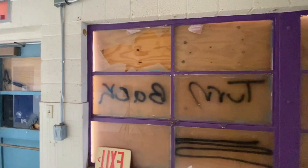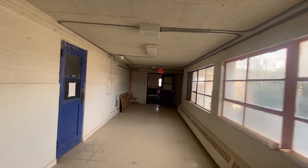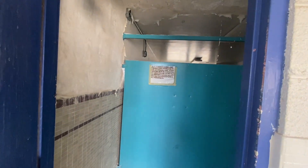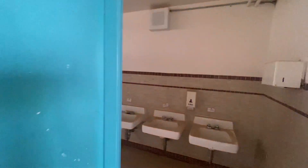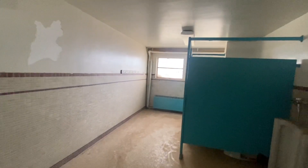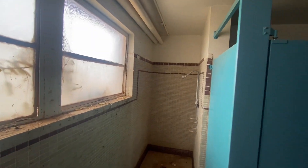That window on the outside says 'turn back.' This is the boys' bathroom. I don't even have a shower here — there's that Silent Hill moment for you.